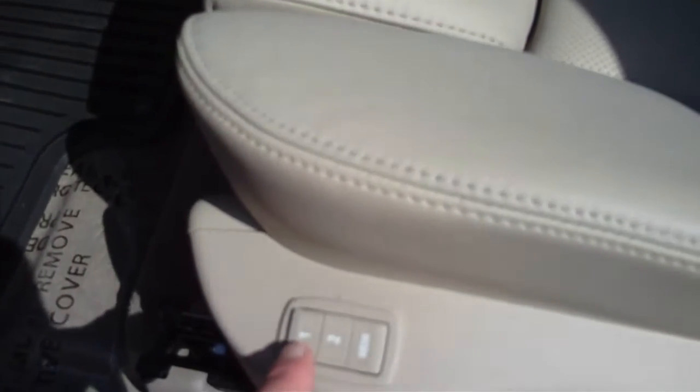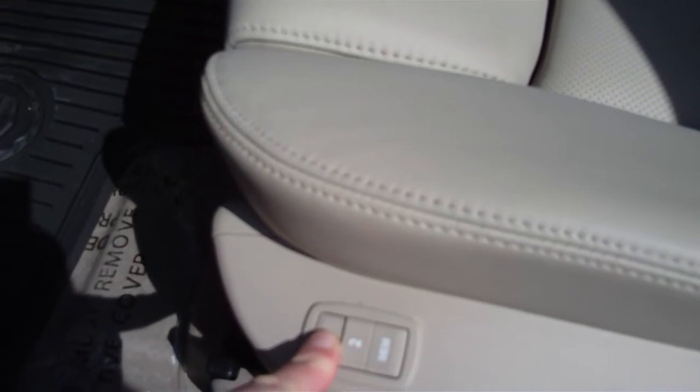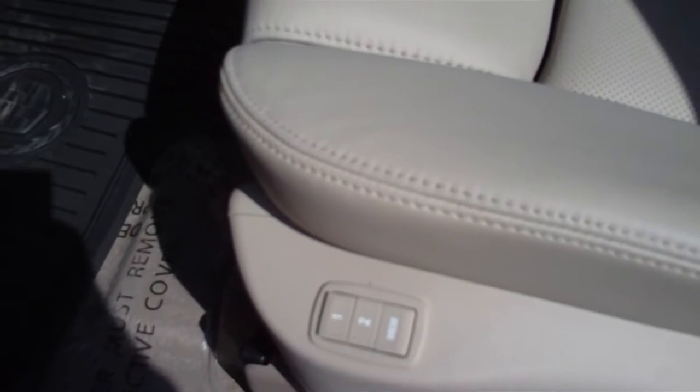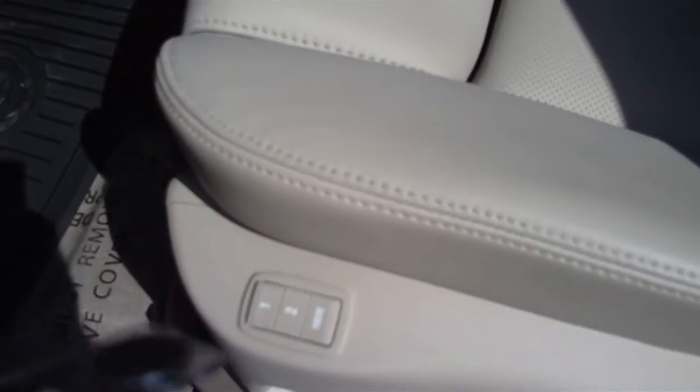Your memory seats are right here — this is real simple. Once you have your mirrors, your seats, your radio station, and your heating all set up at the right temperature, you're going to simply push memory and then one. It'll hold it in that spot. That's all you have to do — the setting is saved.